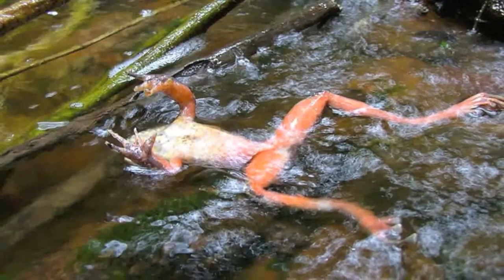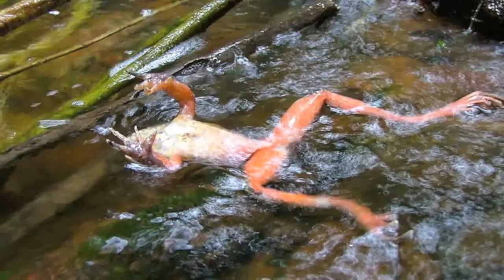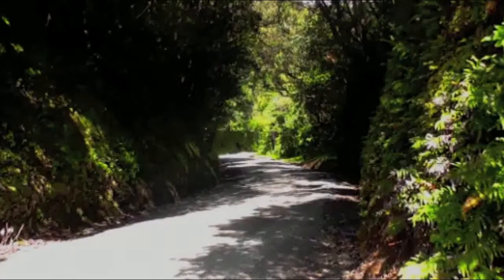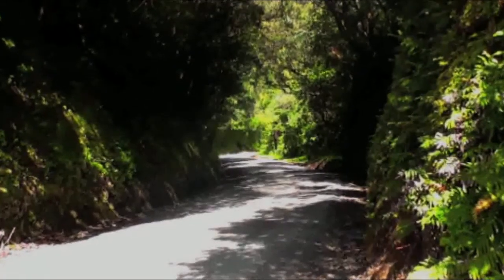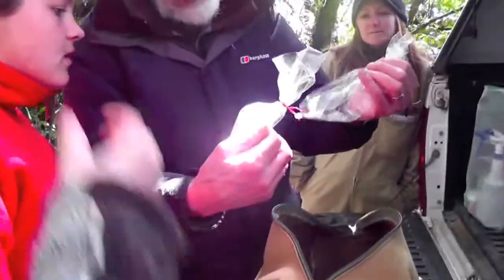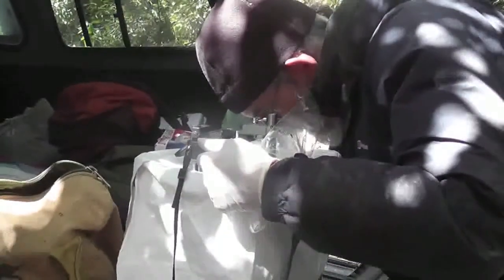Sometimes the frog is found dead with just its body left with no insides, which is an indication that a rat has been in the area. We travelled up to Tapu, Coromandel Road to meet with Dr. Ben Bell, a scientist from Victoria University who is conducting his annual survey of the Archie's Frog.